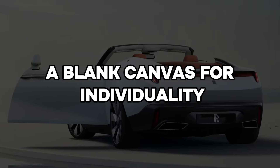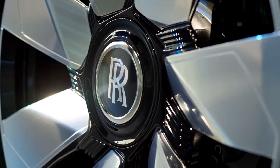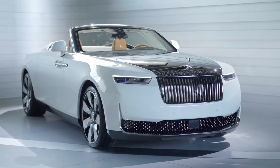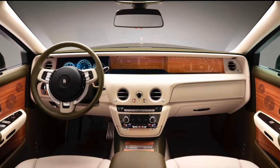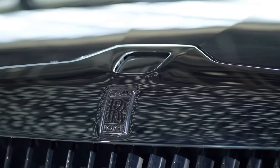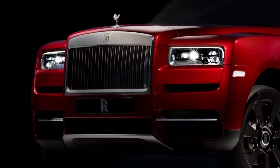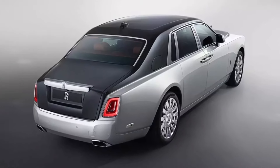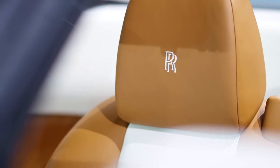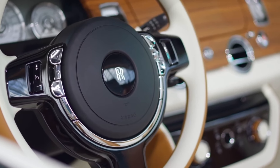The Rolls-Royce Boat Tail is a canvas for the expression of individual taste. Beyond its extraordinary craftsmanship and design, the Boat Tail offers an unprecedented level of personalization. Rolls-Royce provides an infinite palette of customization options, allowing owners to create a vehicle that is as unique as their own fingerprint. From the exterior paint color to the interior upholstery, every element can be tailored to reflect the owner's personal style and preferences.